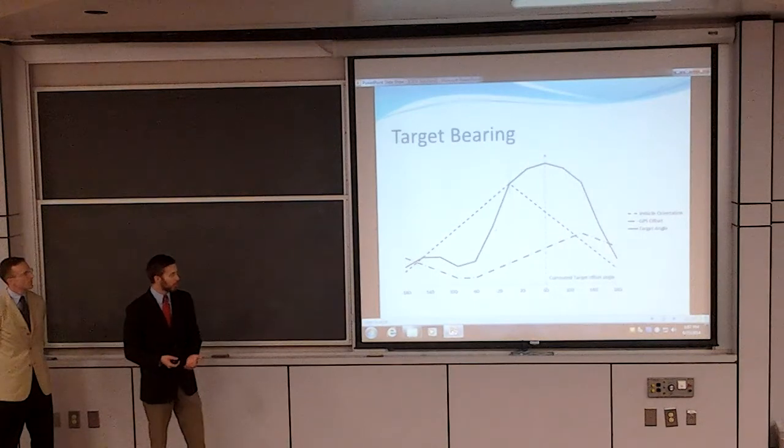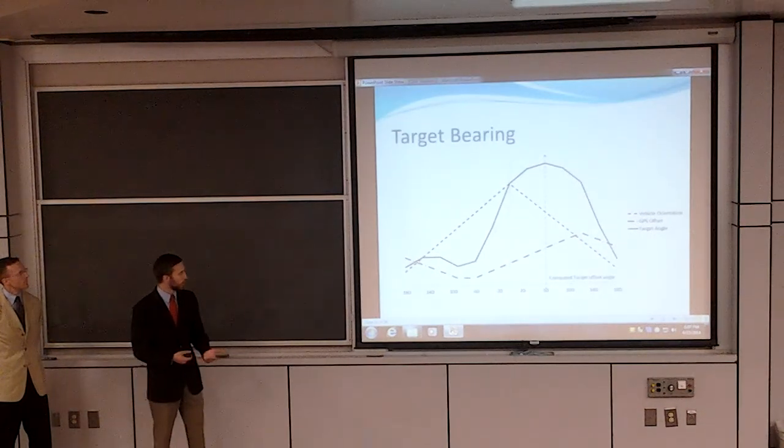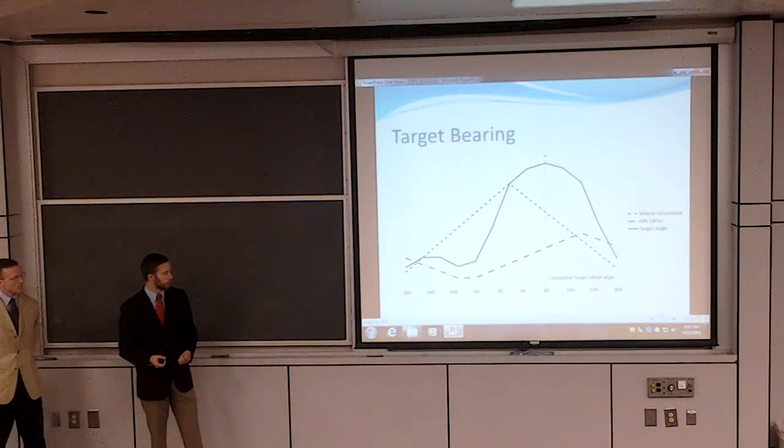Once those two probability functions are combined, we get the solid line, which, as you can see for this example, is centered at 60 degrees — which would be our target bearing, falling between the peaks of the two probability functions.